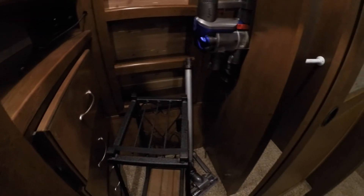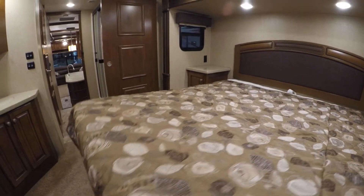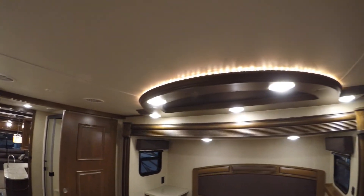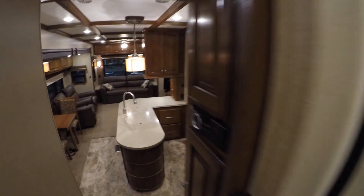Then we've got our closet, our Dyson vacuum, and plenty of hanging space. Nice big bed — I'll lift this bed up just so you can see. There's a chair stored under there; the other one is down at that computer desk. Nice rope lighting — really gives it a nice feel. And we'll sneak through and give you one more shot at this living room.